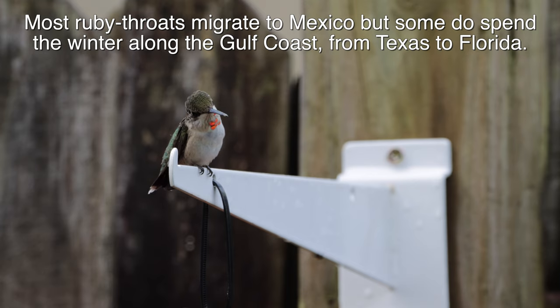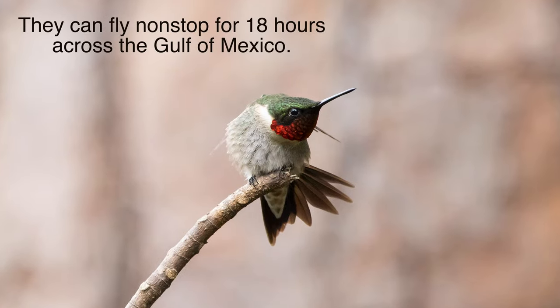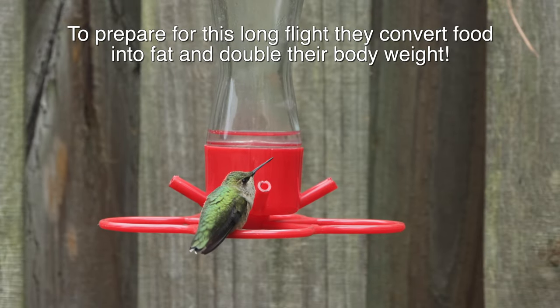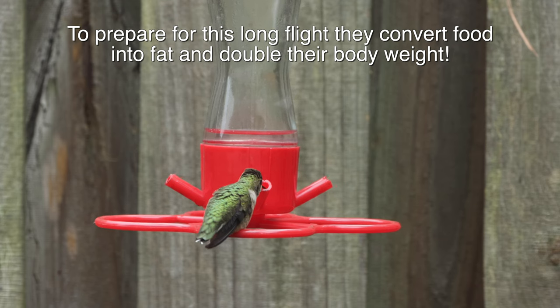Ruby-throats migrate to Mexico, but some winter along the Gulf Coast. They can fly non-stop for 18 hours across the Gulf of Mexico. To prepare for this long flight, they convert food into fat and double their body weight.